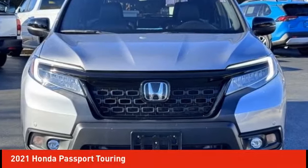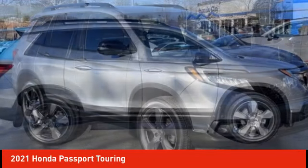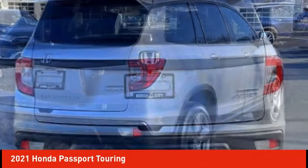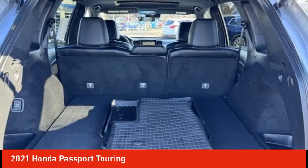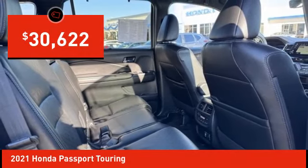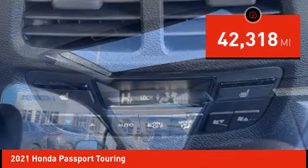You are going to love the 2021 Passport. This compact SUV from Honda is a good compromise of size and comfort. The compact design lets you maneuver well through heavy traffic while still having ample space to carry most anything you need. The Passport gives you the comfort of Honda reliability and quality, and is priced below $35,000. This vehicle has less than 45,000 miles.